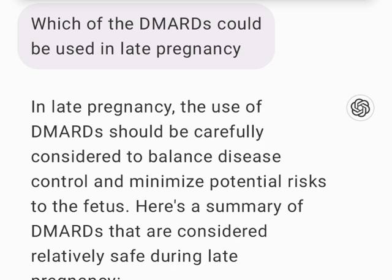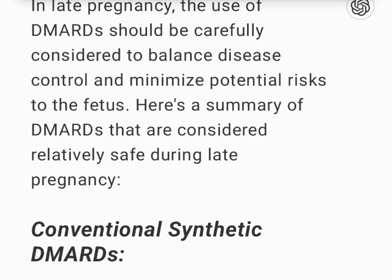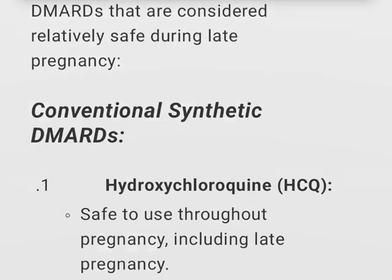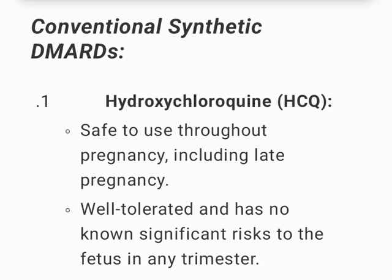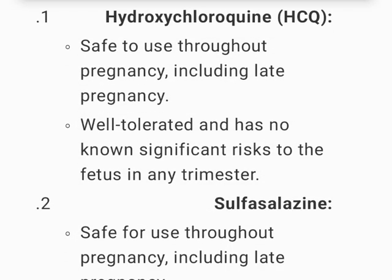In late pregnancy, the use of DMARDs should be carefully considered to balance disease control and minimize potential risks to the fetus. Hydroxychloroquine (HCQ) is safe to use throughout pregnancy, including late pregnancy; it is well-tolerated and has no known significant risks to the fetus in any trimester.